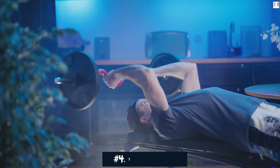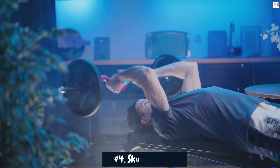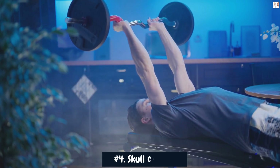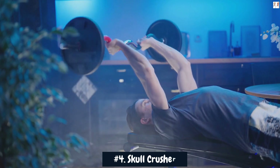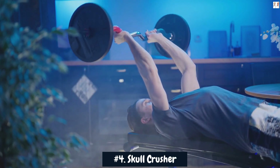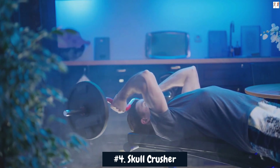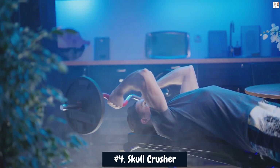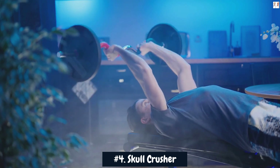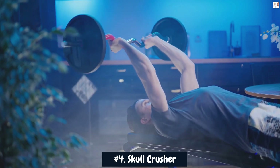Number 4: Skull Crusher. The skull crusher exercise, also known as the lying triceps extension, is a highly effective isolation movement that can contribute to adding 4-plus inches to your arms through targeted triceps muscle growth. During this exercise, the triceps are engaged to extend the arms while lowering and raising the weight behind the head, emphasizing the long head of the triceps.